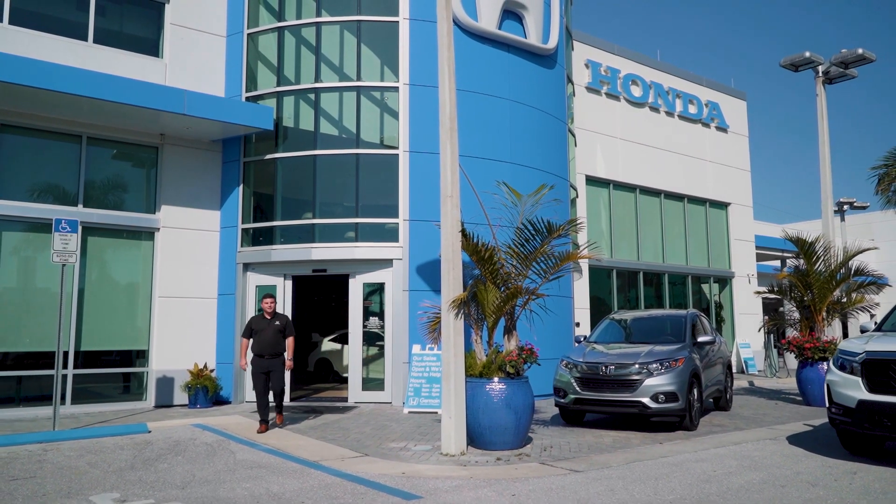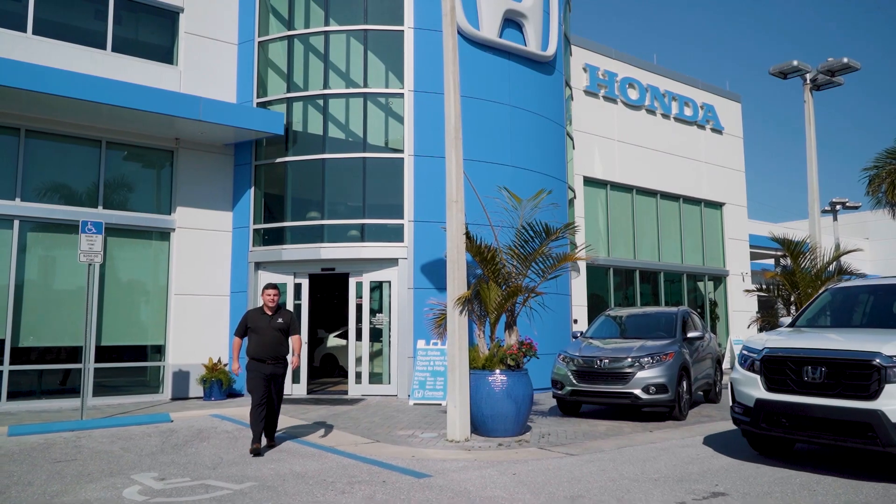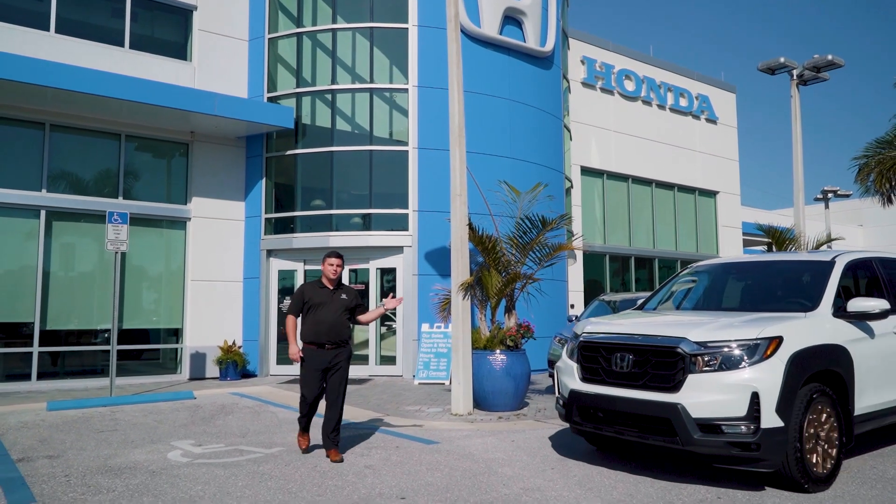Hey there, my name is Dale Harrell. I'm a client advisor here at Jermaine Honda of Naples, and today we're going to bring you the 2022 Honda Ridgeline.